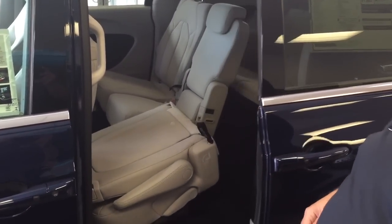It has available foot-activated power sliding doors. One new feature this year is the stow-and-go assist button, which will be mounted right here on the B pillar. What that does is it moves the seat forward to make it easier for you to stow your seats.